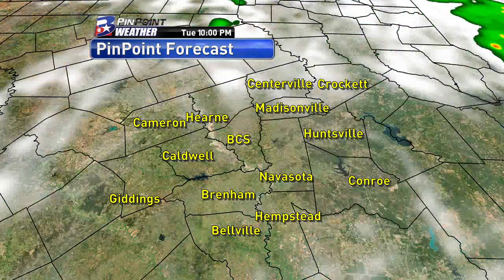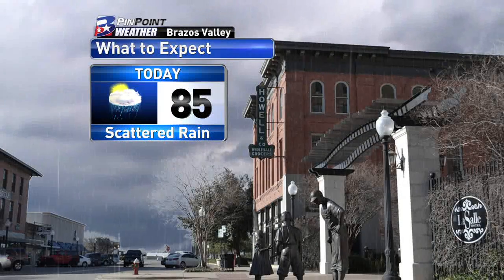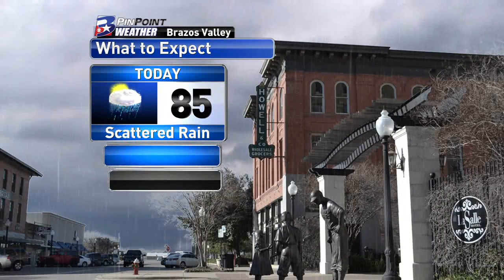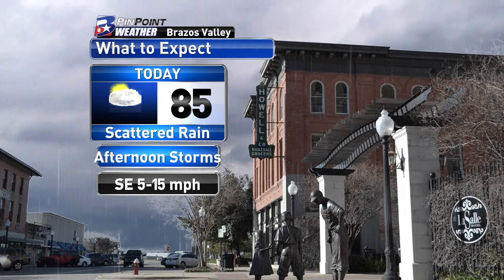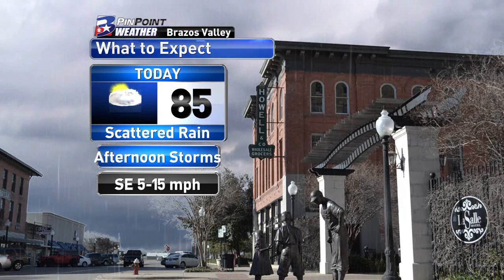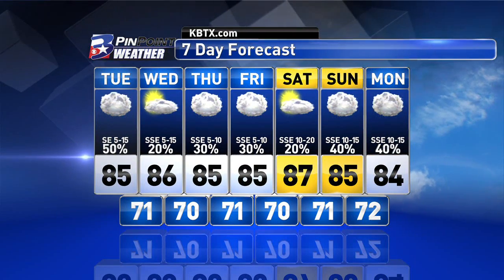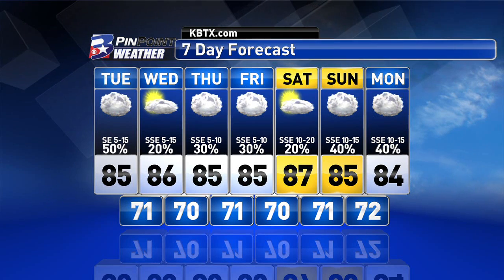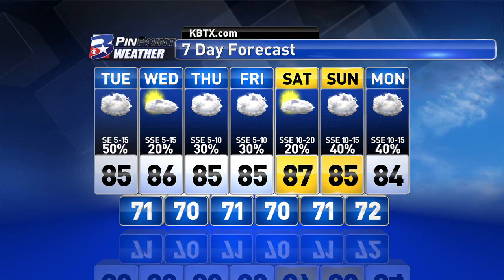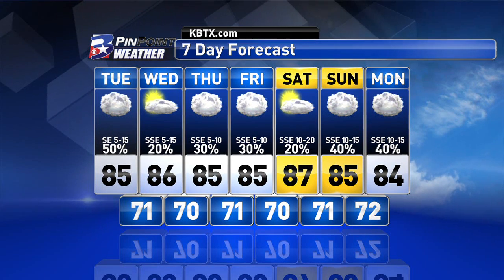After sunset this evening, rain chances start to kind of fall apart. We'll keep things mostly cloudy through Wednesday with a 20% chance in the forecast for a majority of Wednesday. Storm chances try to inch their way back in by late Wednesday, really into Thursday morning. Until then, looking at mild and muggy conditions — we'll aim for the mid-80s once again. Scattered rain chances continue through the morning hours and into the afternoon. However, we could look at a better shot at some actual thunderstorm activity this afternoon, some of which could give us brief heavy downpours. Localized flooding would be our main concern for today.